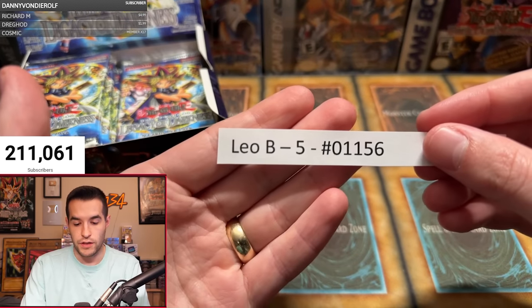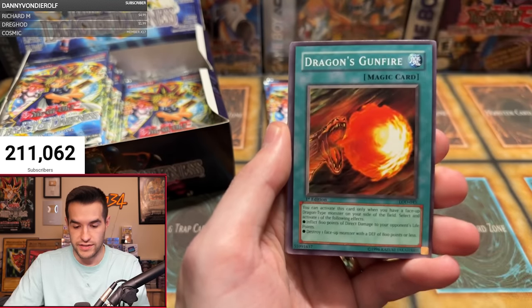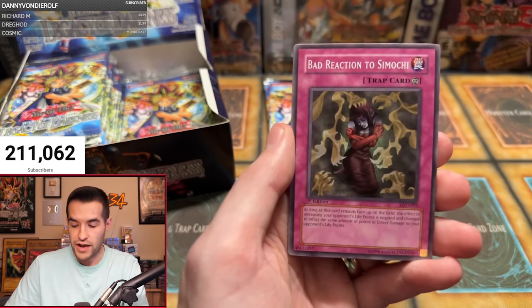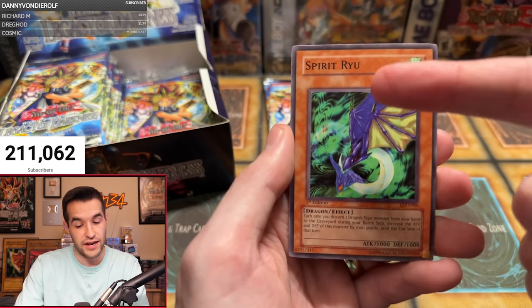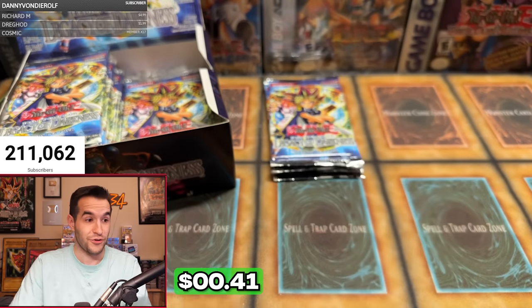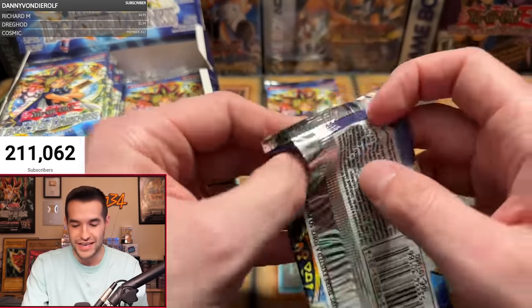Next up, Leo B with five packs. Ruxton Special, Lily, Woodland Sprite — bringing back terrible memories from the dueling days. Dragon's Gunfire, Wingbeat of Giant Dragon, Dragon Manipulator, Bad Reaction to Simochi. Let's get Leo something good — Robo Lady, Serpentine Princess, Spirit Ryu. A lot of spirits and dragons in here. Still need 30 more likes!